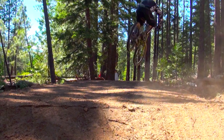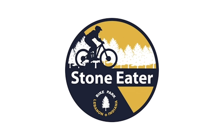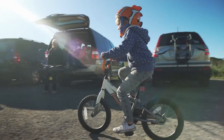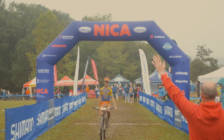This is one of the active living amenities that we're talking about constructing here. We like to say: come ride, come race, come explore at Stone Eater. Whether you're coming here to ride with your family, your kids, your grandkids at a very leisurely pace, or you're coming here for a race weekend or to train for racing, those trails and amenities are going to be here for that.